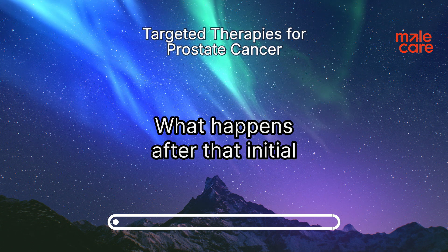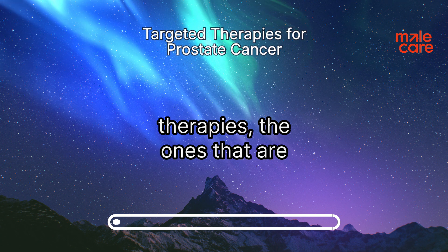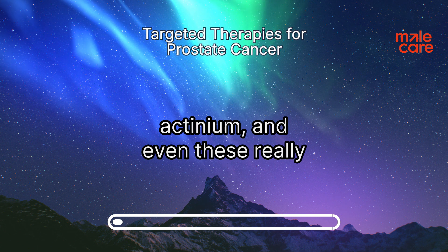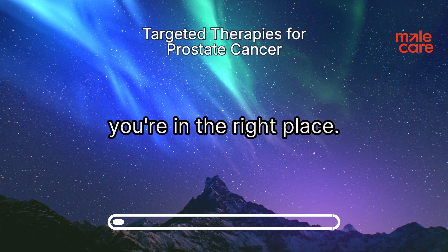Welcome to our discussion on prostate cancer treatment and what happens after that initial diagnosis. We're talking about targeted therapies — the ones that are changing the game for so many people. If you're ready to explore the world of lutetium, PSMA, actinium, and even these really promising antibody therapies, you're in the right place.